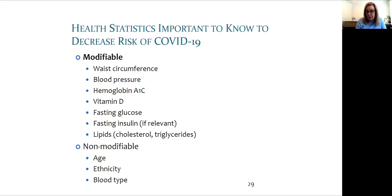Vitamin D appears to be especially important. Several observational studies of COVID-19 risk and vitamin D levels in multiple countries have linked low vitamin D with a higher risk of severe disease and mortality. Ongoing studies will continue to clarify this apparent relationship.